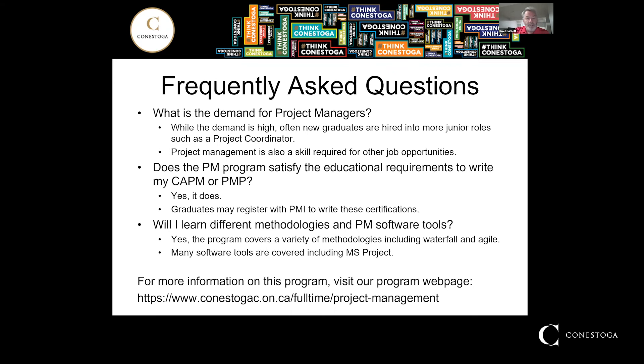Another question: does my PM program satisfy the educational requirements to write a PM certification? The answer is yes. Graduates may register with PMI to write these certifications. Another question is: will I learn different methodologies and PM software tools? Yes — the program covers a variety of methodologies, including but not limited to Waterfall and Agile. Many software tools are covered, such as MS Project and other tools as well.